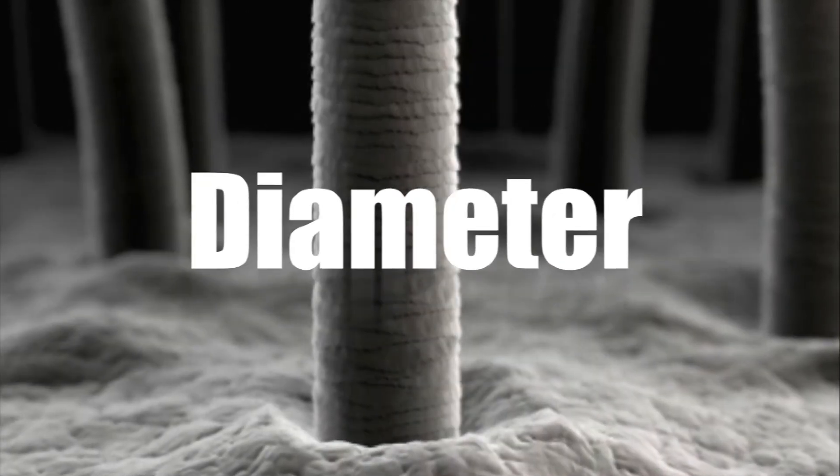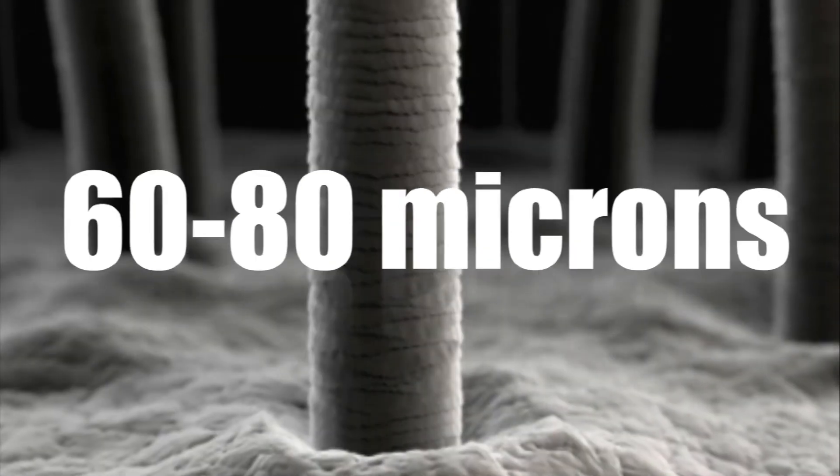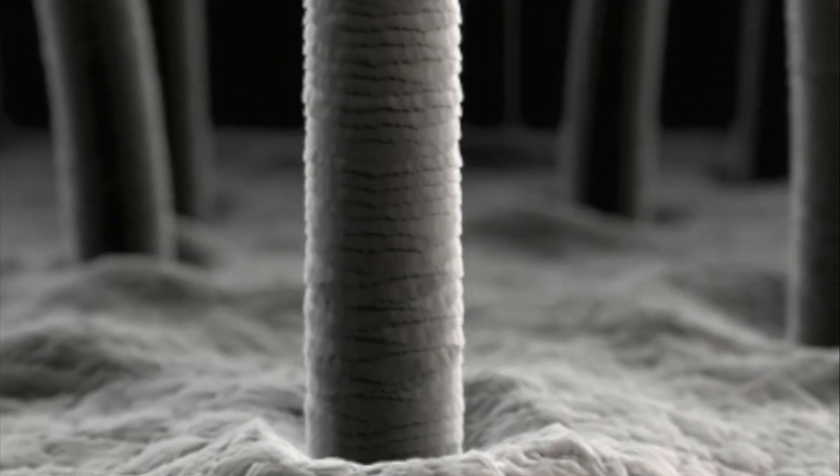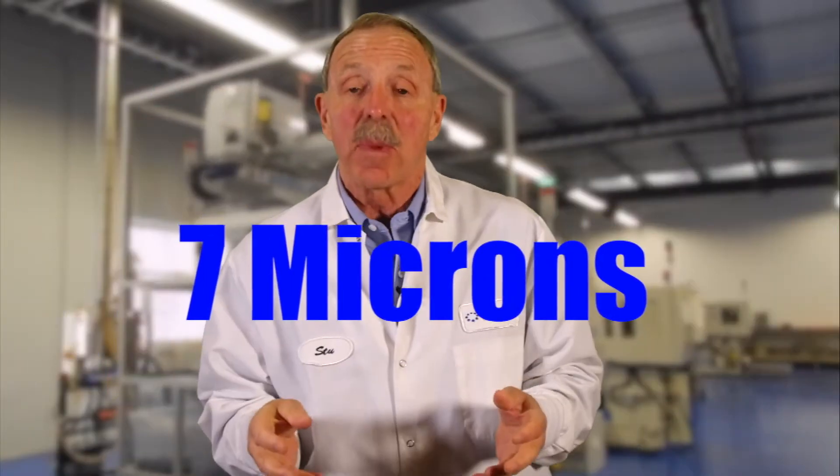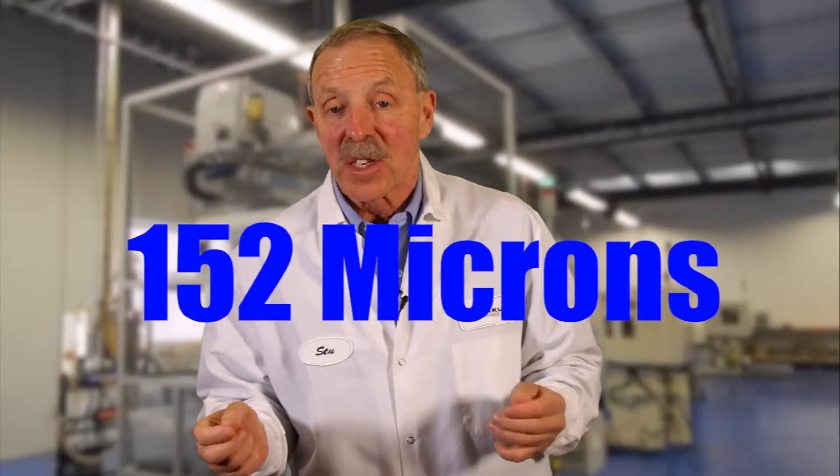Let me remind you that the diameter of a human hair is between 60 and 80 microns. What we're holding here is a concentricity or roundness of 7 microns on wall thicknesses of only 152 microns.